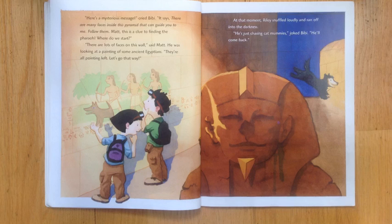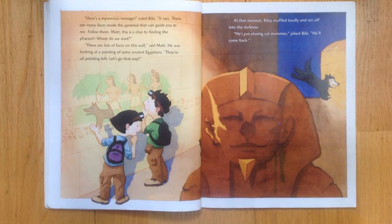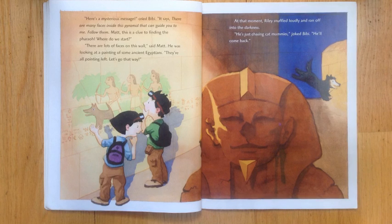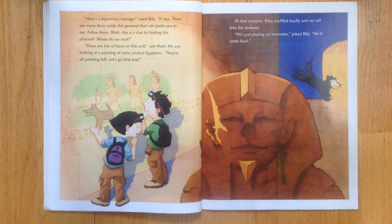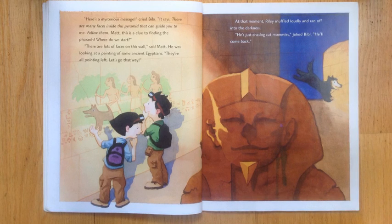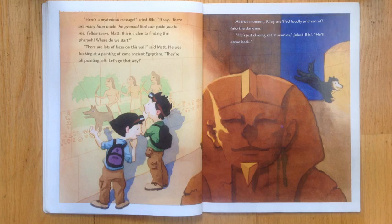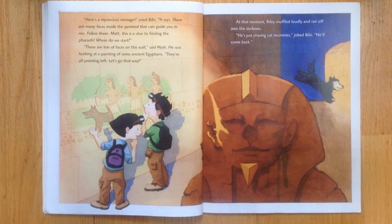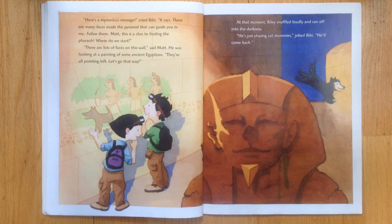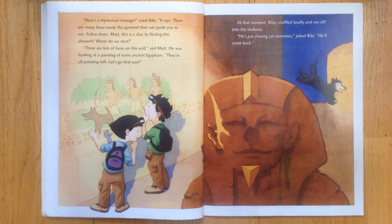Here's a mysterious message, cried Bibi. It says: There are many faces inside the pyramid that can guide you to me. Follow them. Matt, this is a clue to finding the pharaoh. There are lots of faces on this wall, said Matt. He was looking at the painting of ancient Egyptians. They are all pointing left. Let's go that way.